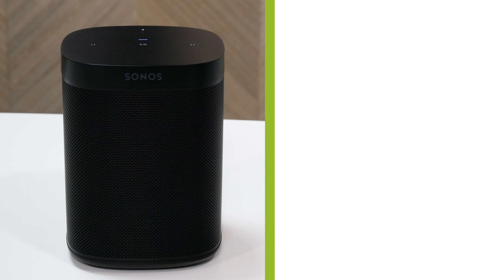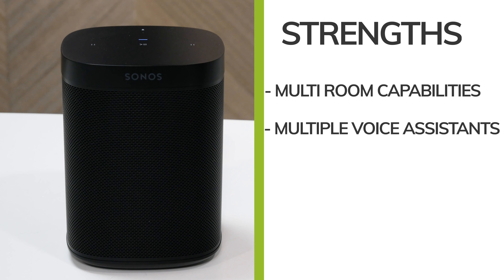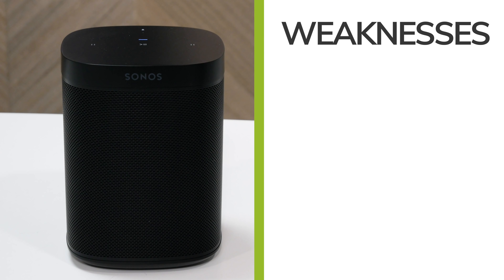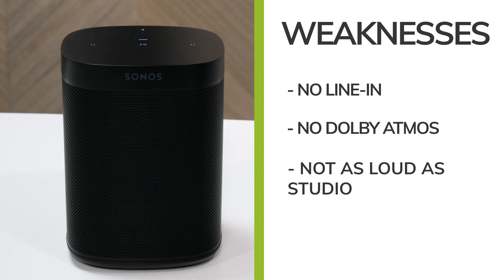The Sonos One's strengths: it's class-leading if you're looking to build a home full of music, it's got multiple voice assistants built in, and it's really simple to control over WiFi. It also offers a more natural listening experience with better clarity and better overall audio separation. On the other hand, the Sonos One has no line in, it doesn't have Dolby Atmos built in, and it doesn't go quite as loud as the Amazon Echo Studio.